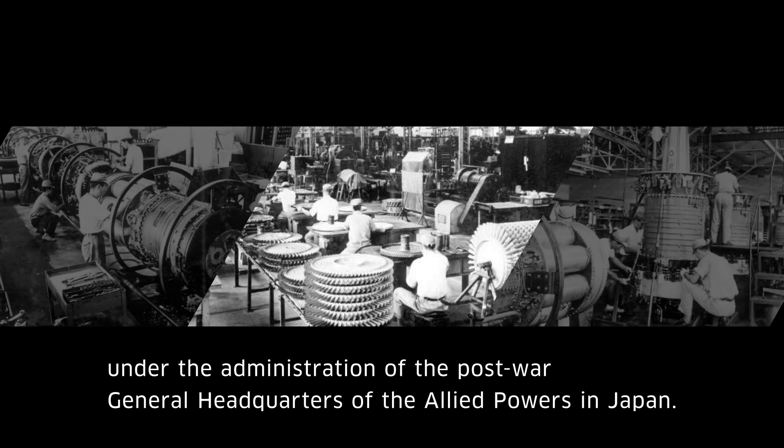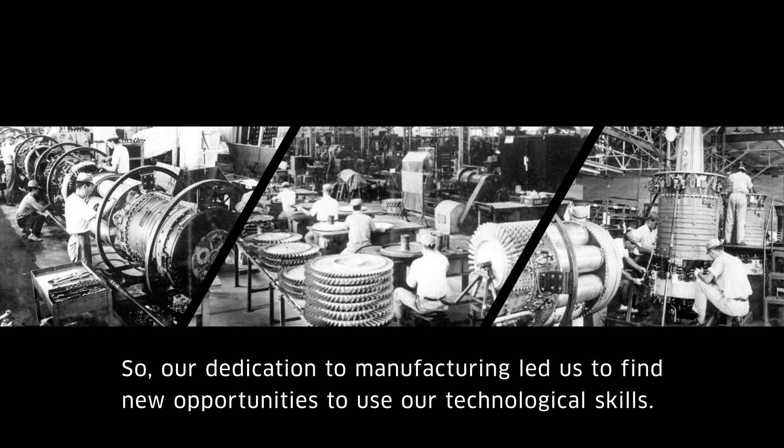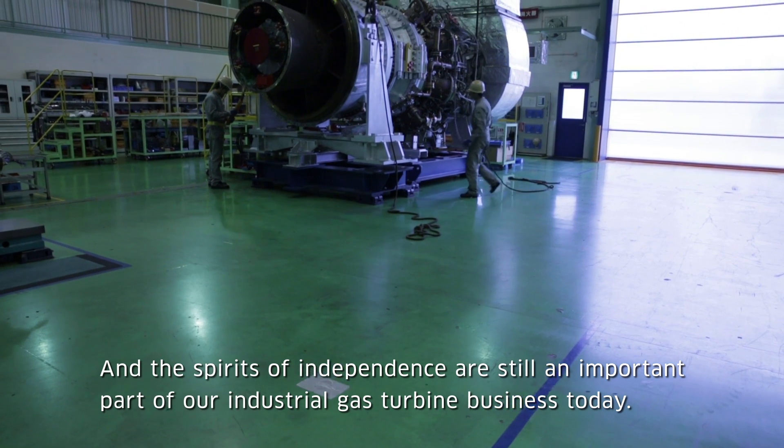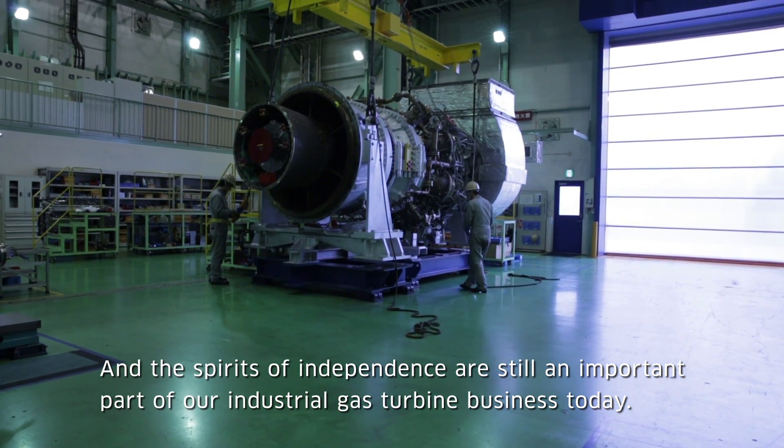There was a time when jet engine manufacturing was not possible under the administration of the Post-War General Headquarters of the Allied Powers in Japan. Our dedication to manufacturing led us to find new opportunities to use our technological skills. The spirit of independence is still an important part of our industrial gas turbine business today.